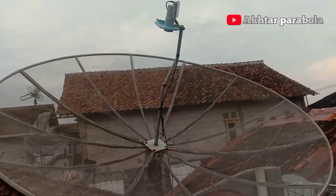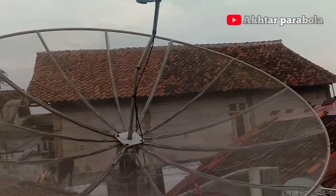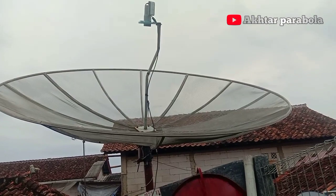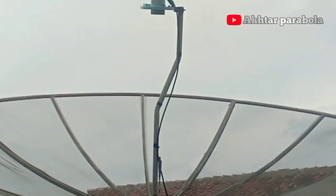Ini untuk di bagian bolanya seperti ini ya, untuk nambinya seperti ini.